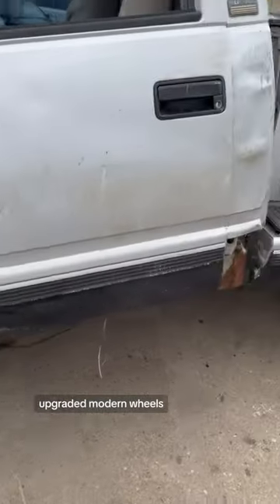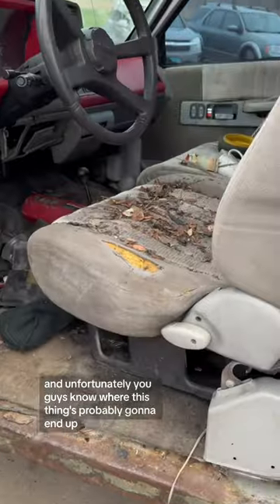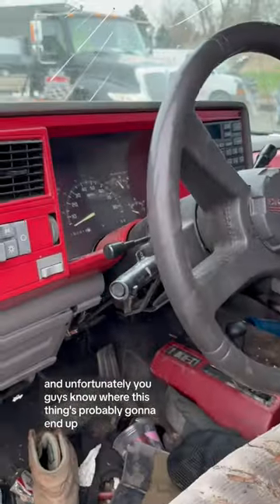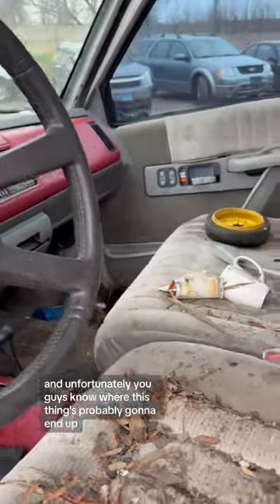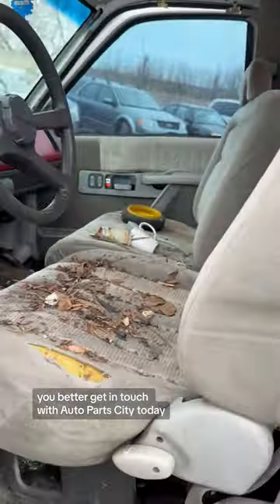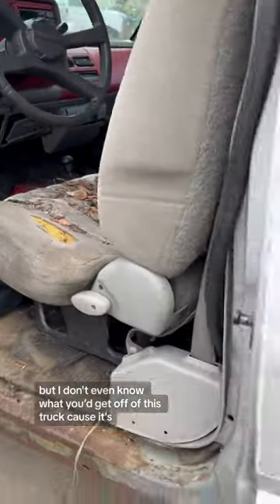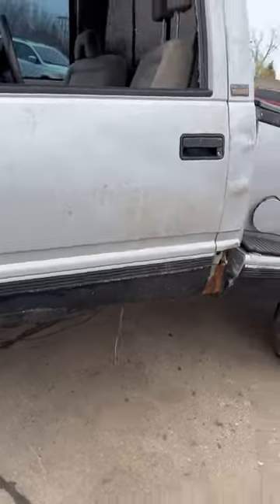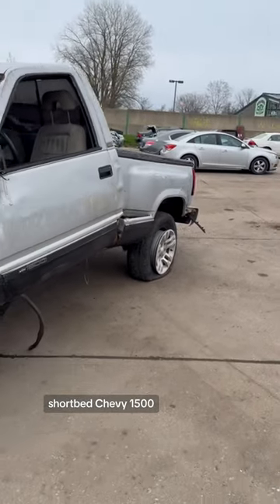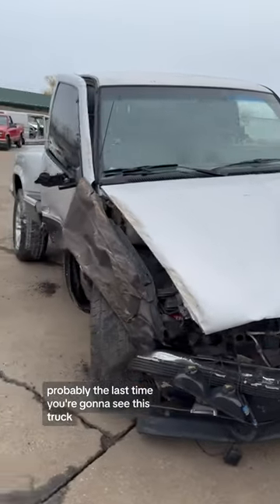But the rest of this truck is horrible, and unfortunately you guys know where this thing's probably gonna end up. Unless you need something off this truck, you better get in touch with Auto Parts City today. I don't even know what you'd get off of it because it's pretty bad — short bed Chevy 1500. Probably the last time you're gonna see this truck.